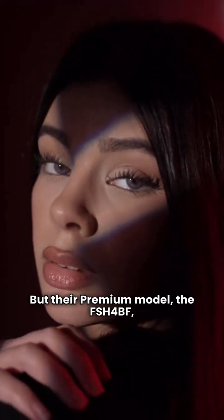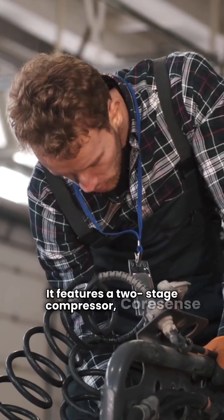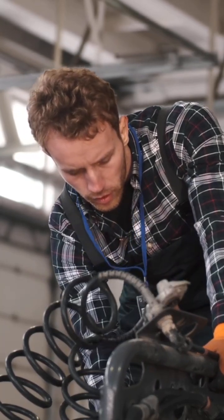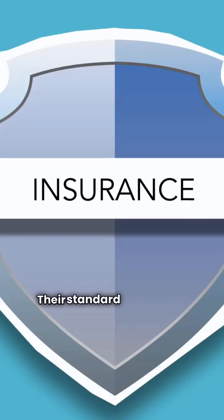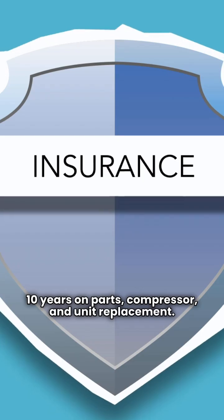But their premium model, the FSH-4BF, is where they step up. It features a two-stage compressor, core sense protection, and a compressor blanket for noise control. That premium unit hits 7.8 HSPF. Their standard warranty is strong: 10 years on parts, compressor, and unit replacement.